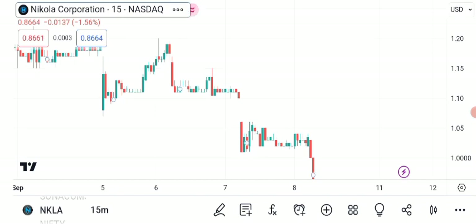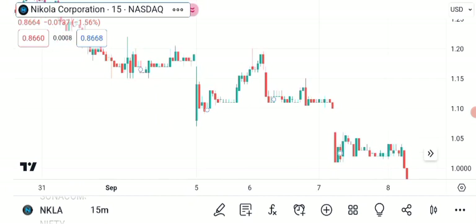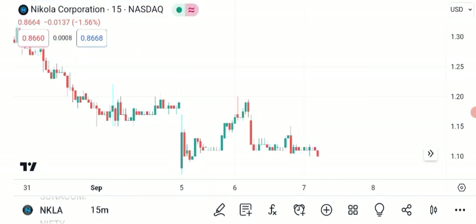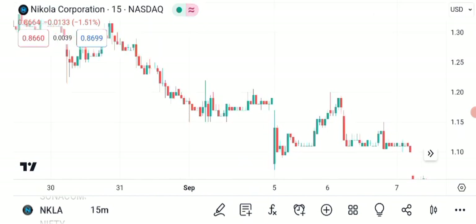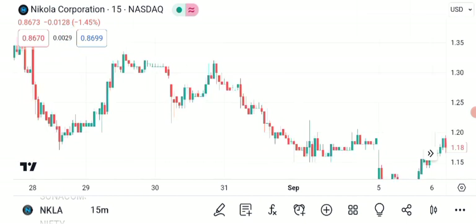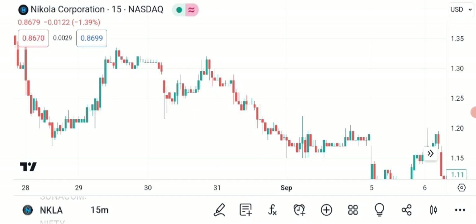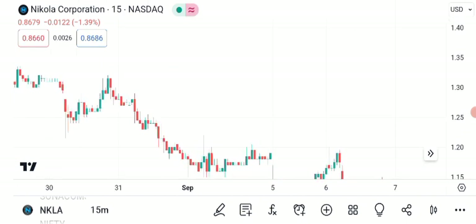Now, for those new to technical analysis, let me break down a few key elements on this chart. These candlesticks represent daily price movements. Green candles indicate days when the price closed higher than the open, and red candles represent the opposite. In recent weeks, we've witnessed a steady uptrend. This suggests that more investors are buying NKLA shares, pushing the price higher.